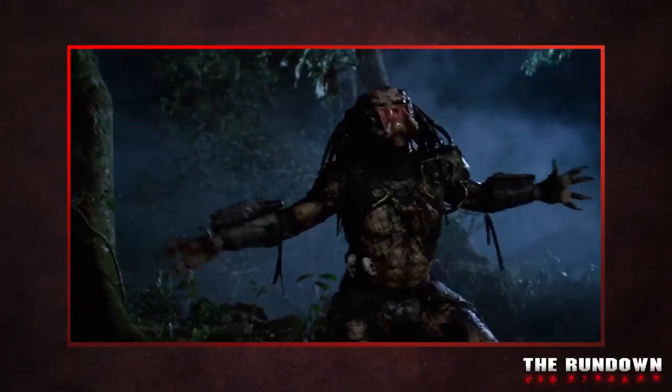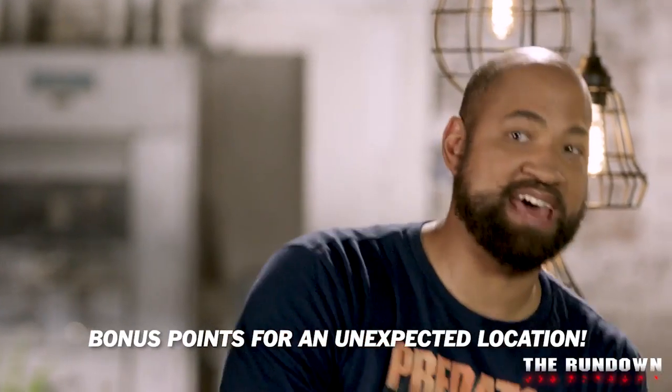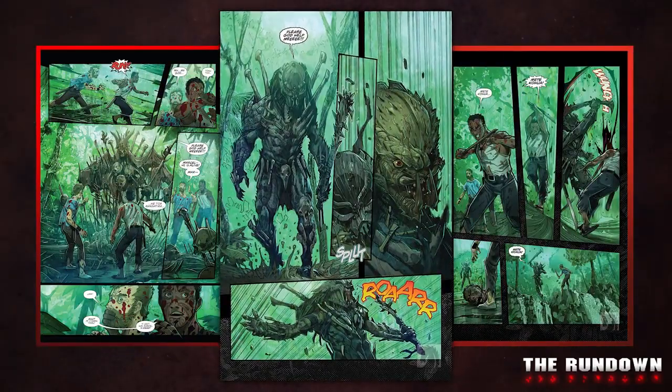We want to see and hear your best Predator pose. Roll tape! Capture your best Predator pose and send us the video. Each winner will be generously rewarded with their own copy of Predator Hunters.